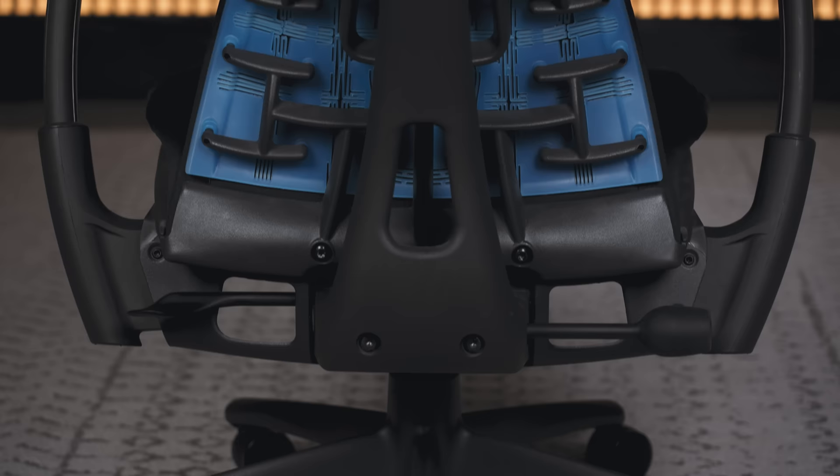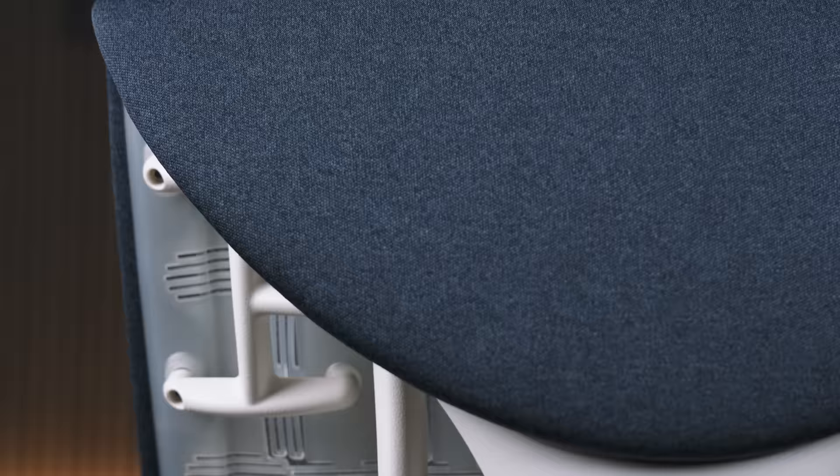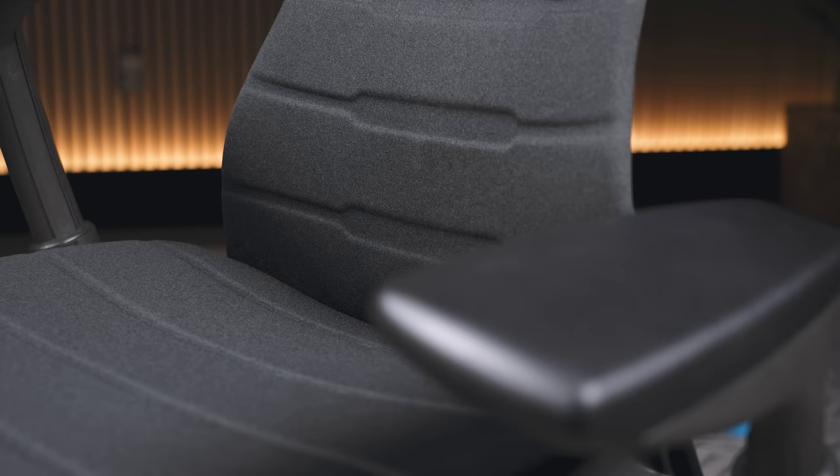In terms of branding, the Herman Miller Gaming Embodied is actually a collaboration between Herman Miller and Logitech. You're going to see Logitech G — their gaming series — branding on the front of the chair, as well as a removable tag on the back of the chair. On the non-gaming Embodied, it's Herman Miller's own product, so you're only going to get a Herman Miller logo on the back.